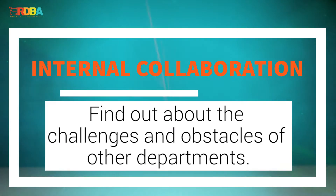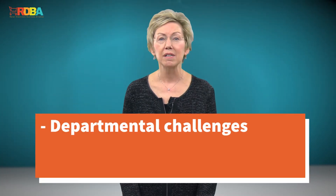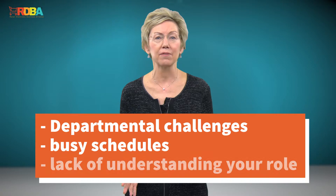Find out about the challenges and obstacles of other departments. Don't always assume that the reason a department doesn't work with you is personal. Departmental challenges, busy schedules, and a simple lack of understanding your role may be the issue. Offer your services to help them meet goals and overcome obstacles, and they'll see you as an asset for more collaboration.